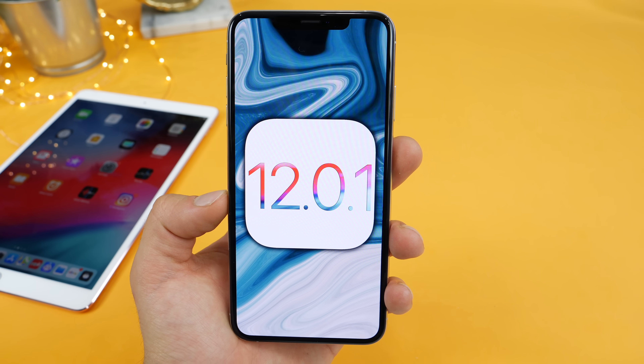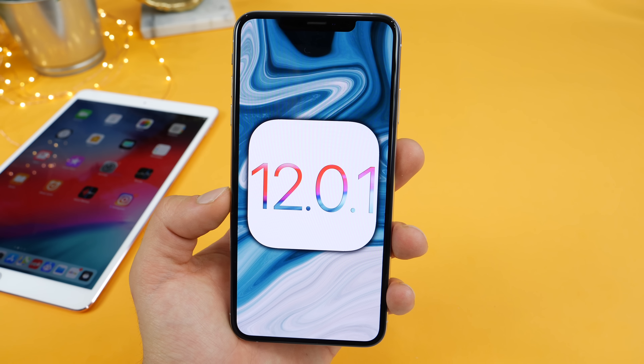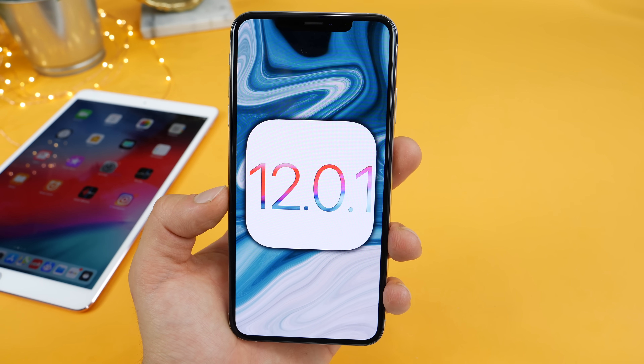iOS 12.0.1 — do update immediately. A much needed update before the big iOS 12.1. Hope you guys enjoy your day.